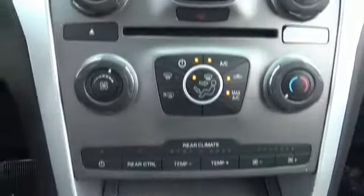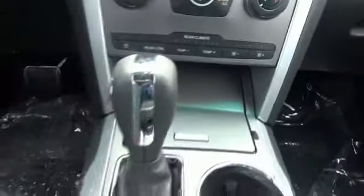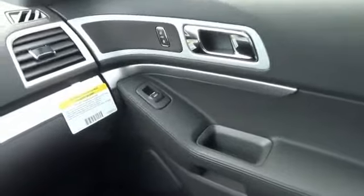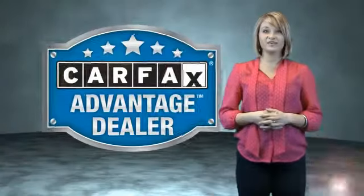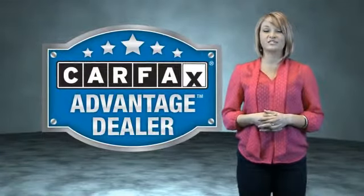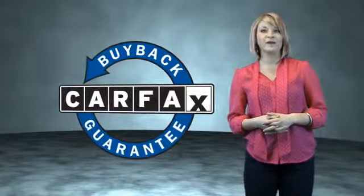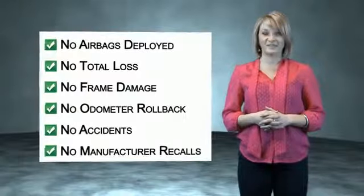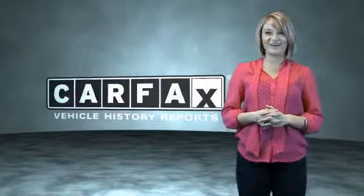Great quality at a great price. Call or click to contact us today. This vehicle qualifies for the CARFAX Buy Back Guarantee. Be sure to find a complimentary copy of the CARFAX Vehicle History Report online or contact the dealership. Just saying, show me the CARFAX.